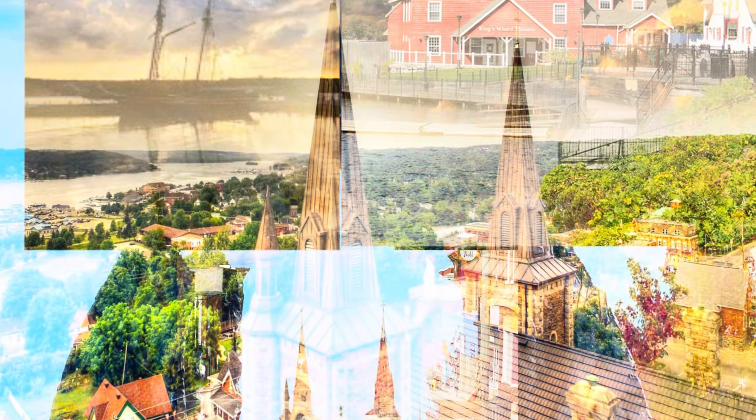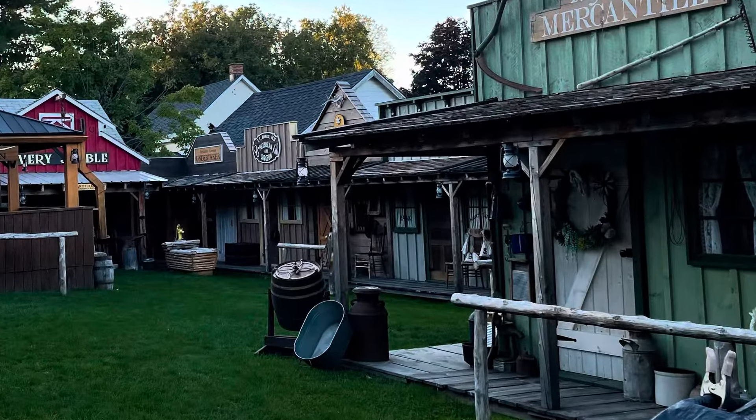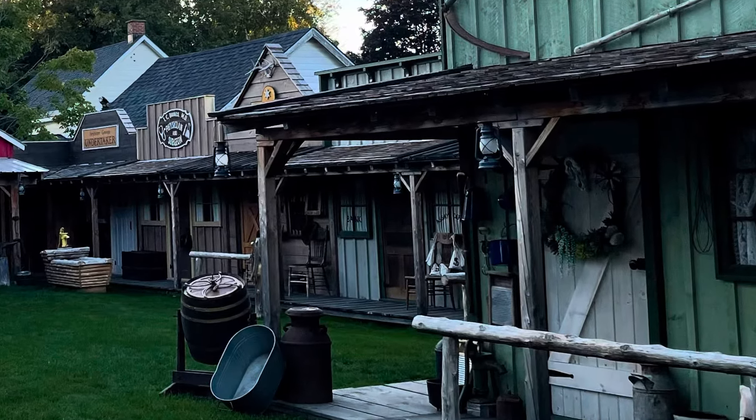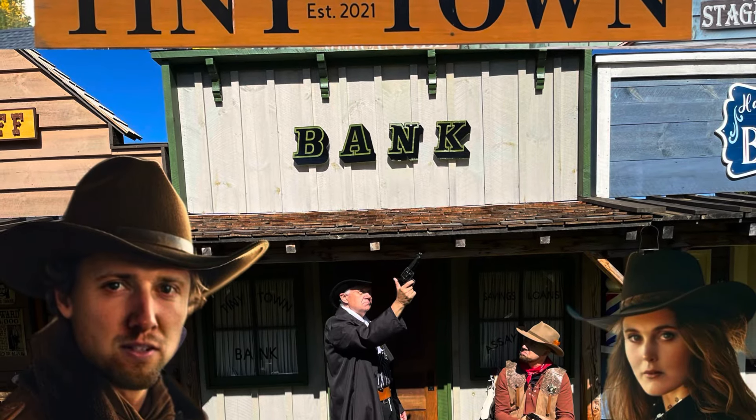Penetanguishene, Ontario is a town full of surprises. One of the biggest surprises is Tiny Town. Tiny Town isn't your typical town — it's a miniature western town, and it's in a backyard.